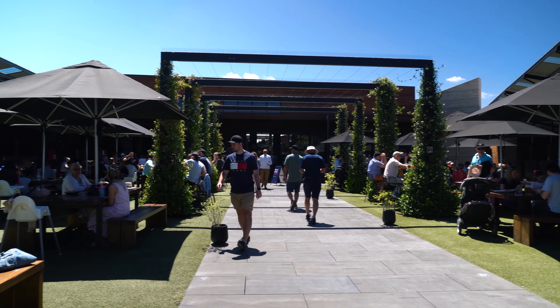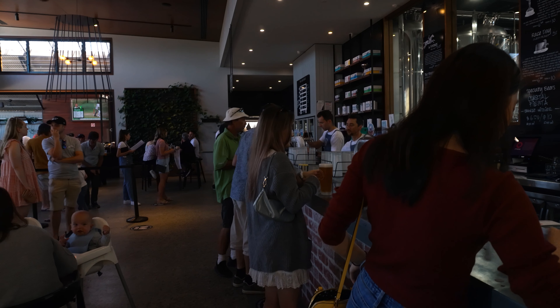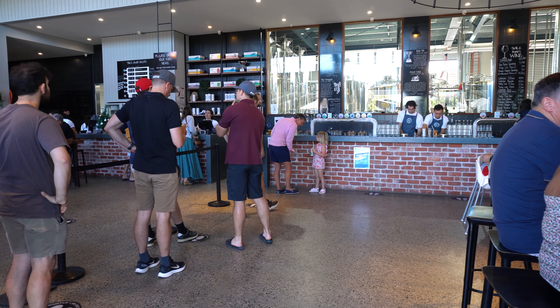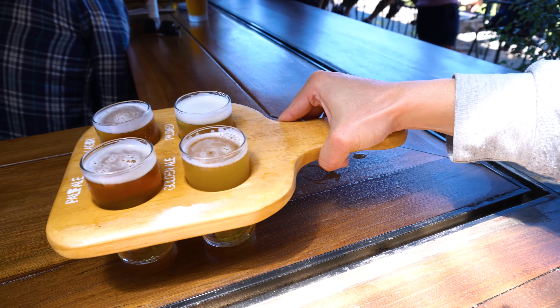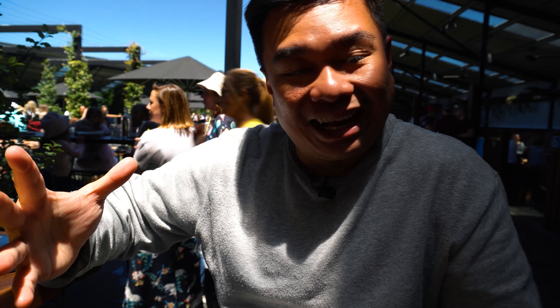I highly recommend you guys visit this brewery. Even if you're not into beers, you can grab some food — you can grab some pizzas. But if you want to try something different, the tasting paddle is definitely for you. I really love this place. Unfortunately we cannot spend too much time here, but this is probably the place I'd want to go if I visit Mornington. This is like beer heaven.